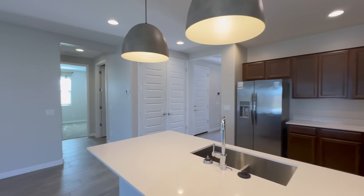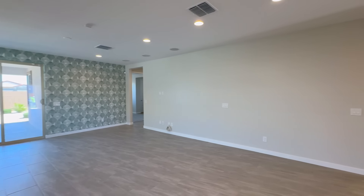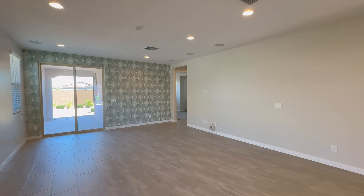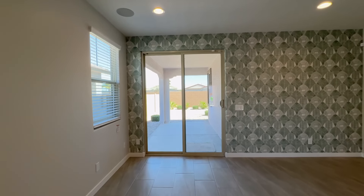Welcome to this gorgeous, brand-new, model home in the high-demand, Liberty-gated community. This home features five bedrooms, three bathrooms, and is filled with upgrades from top to bottom.